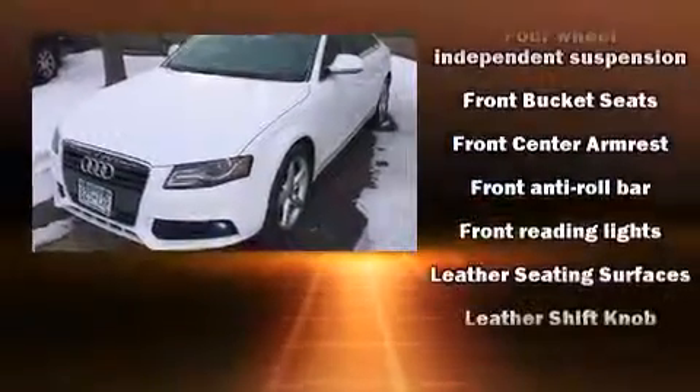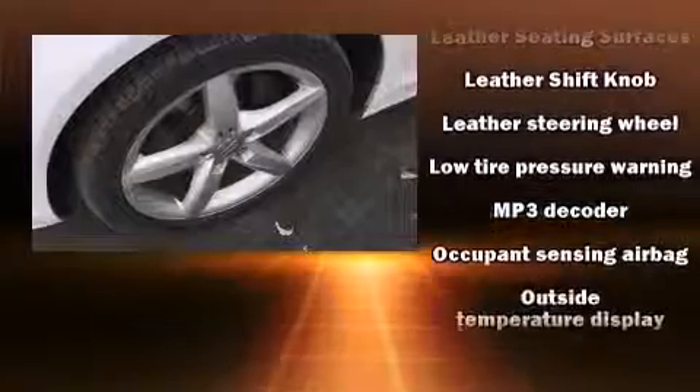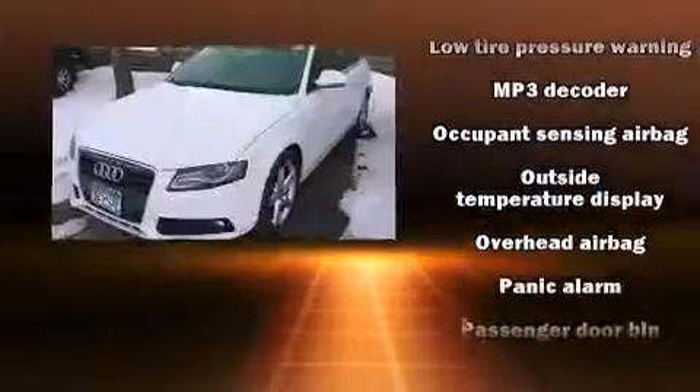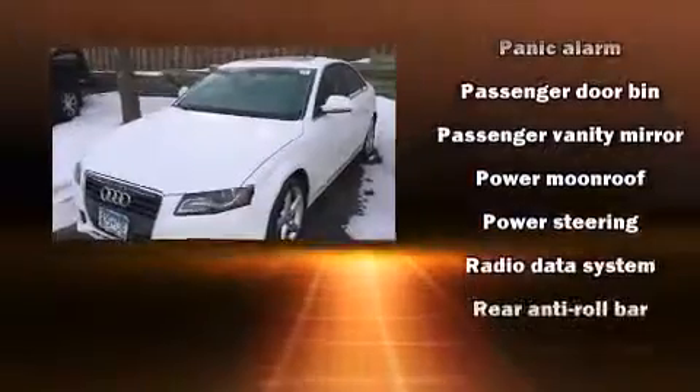Audi prioritized practicality, efficiency, and style by including leather upholstery, variably intermittent wipers, power front seats, power moonroof, and power windows.